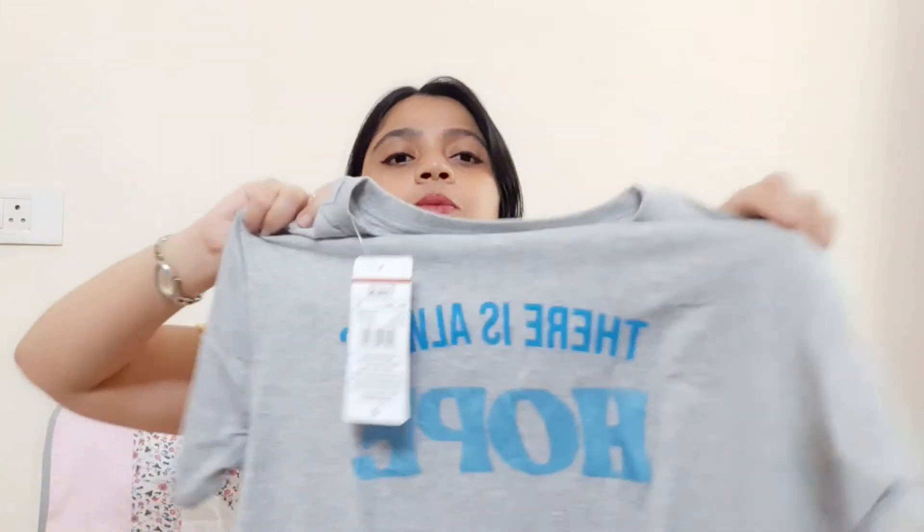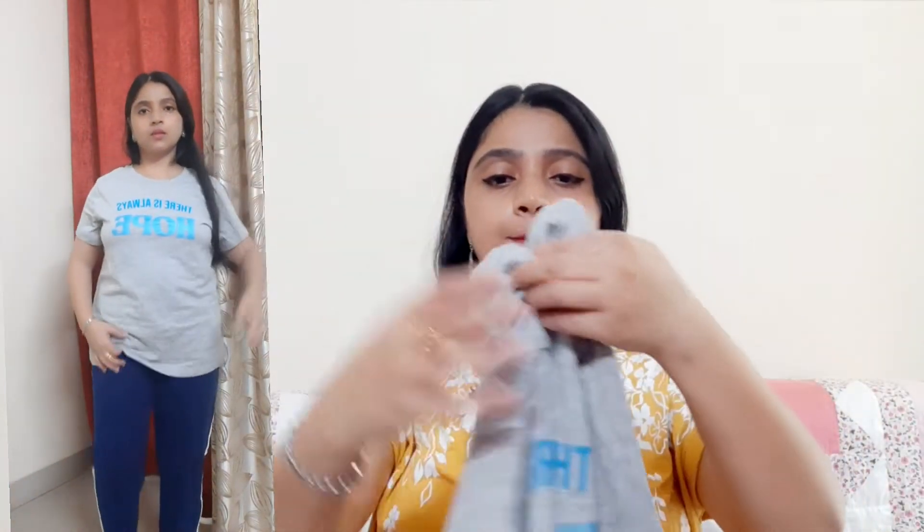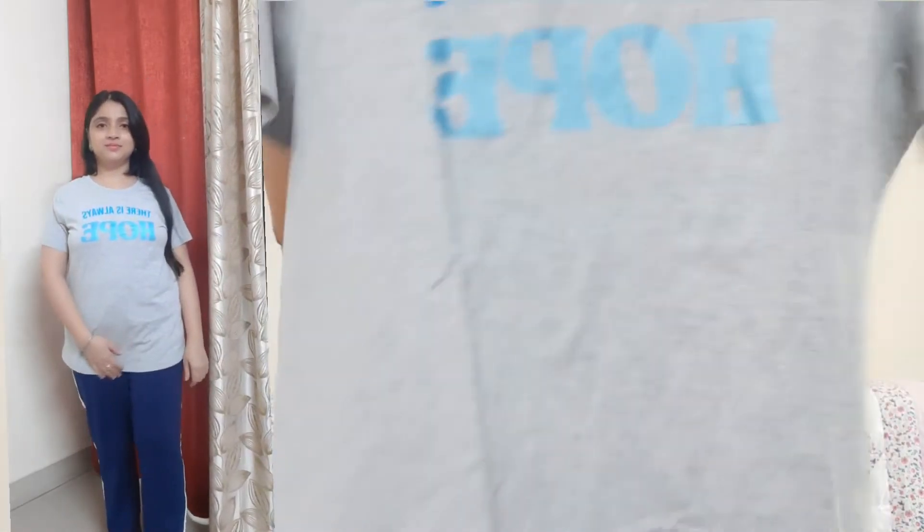The third t-shirt is a gray color t-shirt. It is a very comfortable t-shirt and very good quality.